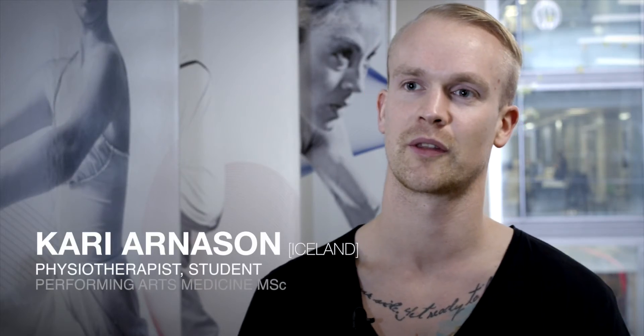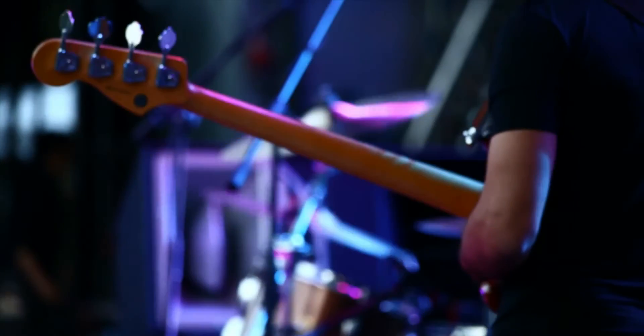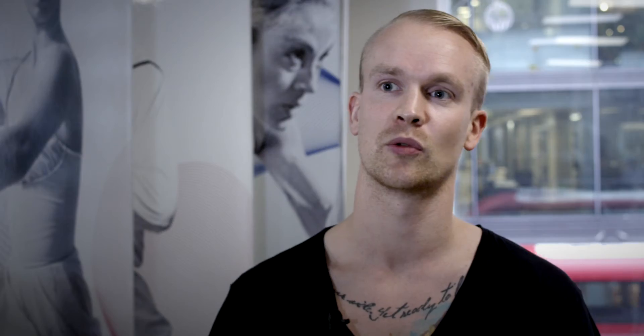I'm a physiotherapist from Iceland and I'm a postgraduate student of the Performing Arts and Medicine programme here at UCL. I've always been very interested in treating musicians. My plan is to specialise in treating musicians and especially upper strings and string players with shoulder and back problems. It's a brilliant way to combine your work — you're lucky to be able to combine the two passions in your life, the work and the love of the art.